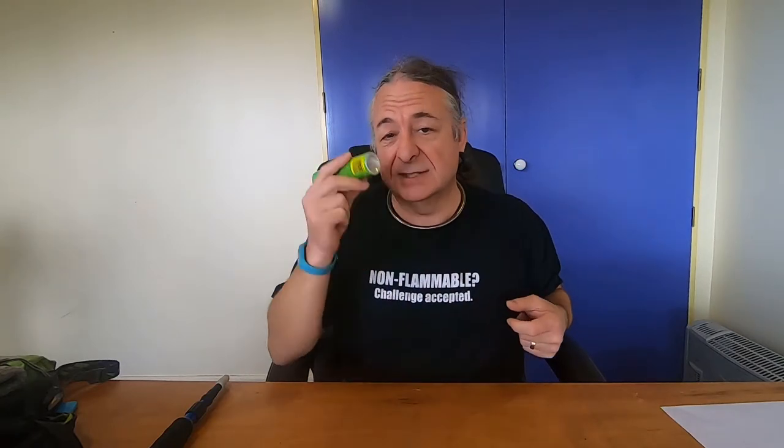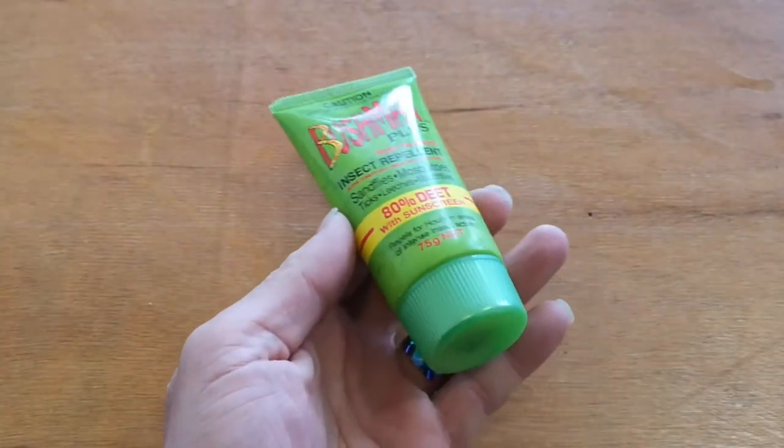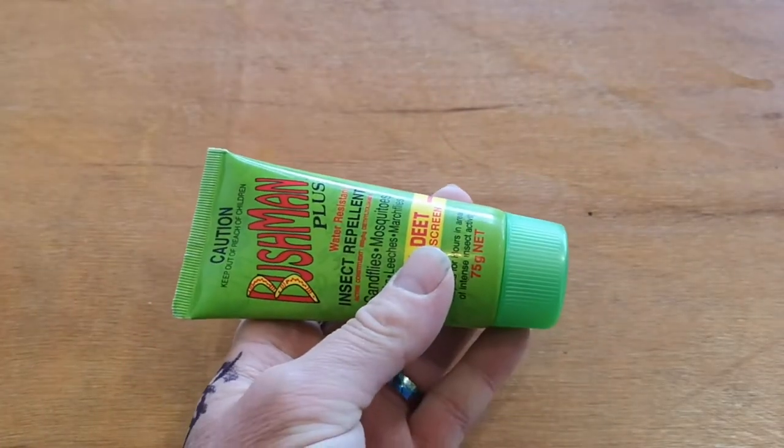We took some sunblock and bug spray. Not only bugs in Egypt, but the sun spray came in useful, though not this one because this is an aerosol. I like to use the aerosol when I'm camping in the bush, but when you've got an aircraft, these are less likely to disappear from your luggage.